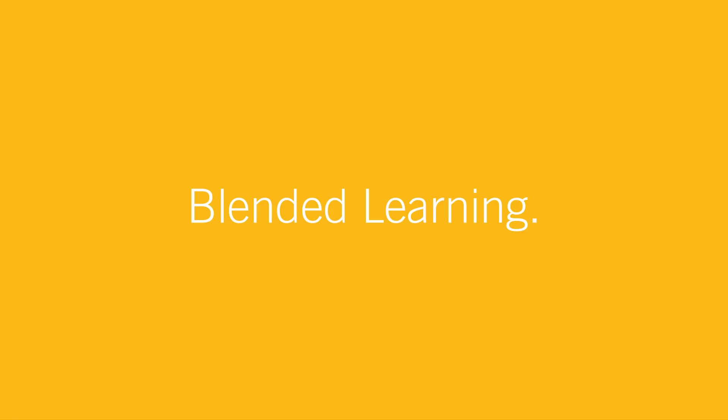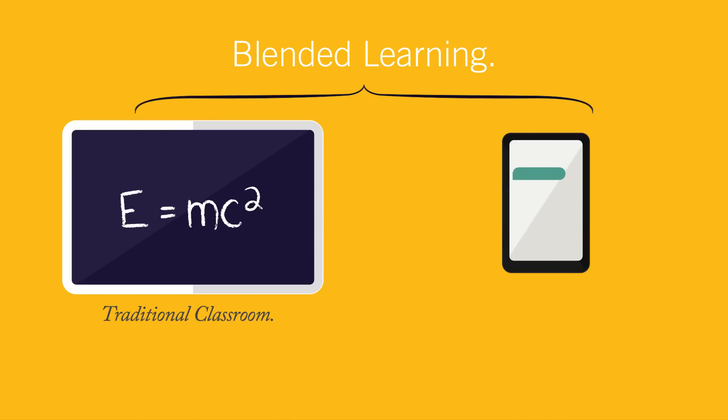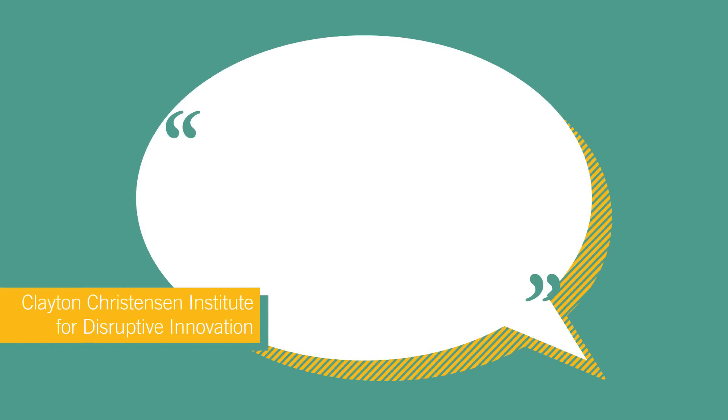Where Learning Clicks presents: What's Up With Blended Learning? Blended learning is an instructional method that integrates the traditional classroom with innovative technology. But it's more than just technology-rich instruction, according to the Clayton Christensen Institute for Disruptive Innovation.